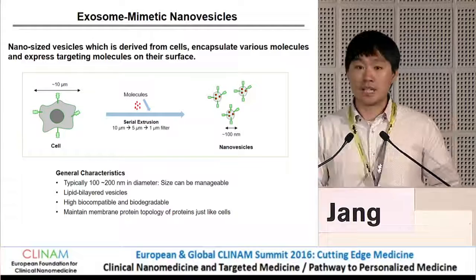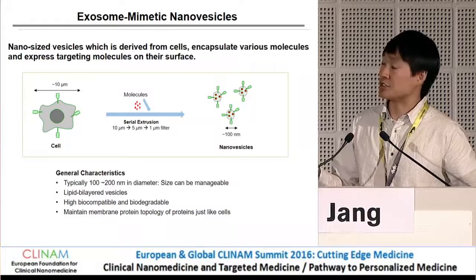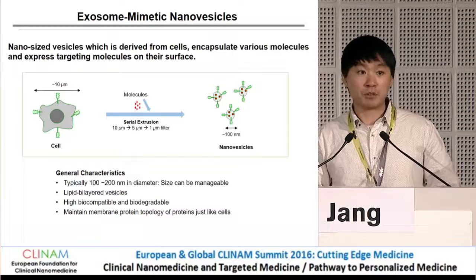To overcome this limitation, we developed a different type of nanovesicles called exosome-mimicking nanovesicles. We try to mimic exosomes but want to increase the production yield. We simply break down the cells to nanosized vesicles using the extrusion method — passing cells through different sizes of pores — and as a result we get around 100 nanometer nanoparticles that are lipid membrane vesicles containing membrane proteins important for targeted delivery.